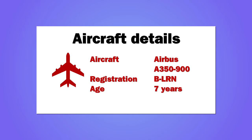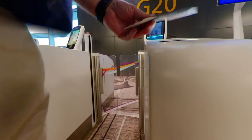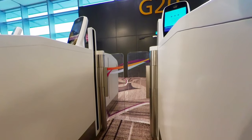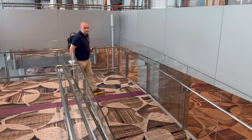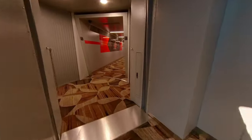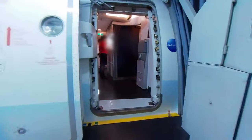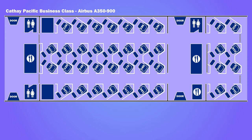The flight was on an Airbus A350-900 aircraft, registration Bravo Lima Romeo November. It was seven years old. Automated gates were used to check boarding passes. There was a separate airbridge for business-class passengers. Business class was in the front cabin of the aircraft, with a few rows spilling into the second cabin.